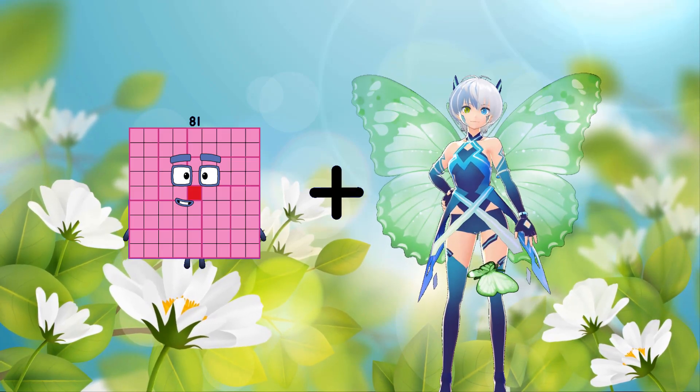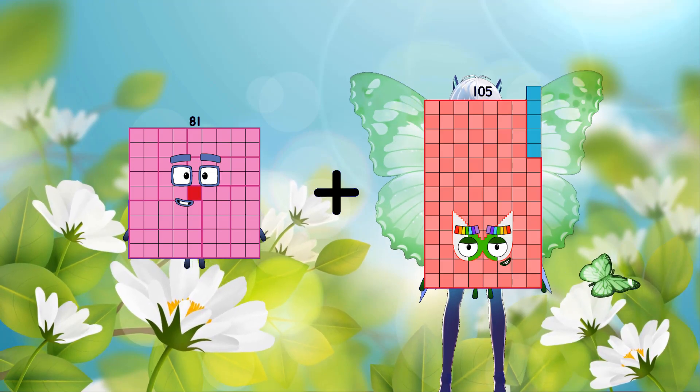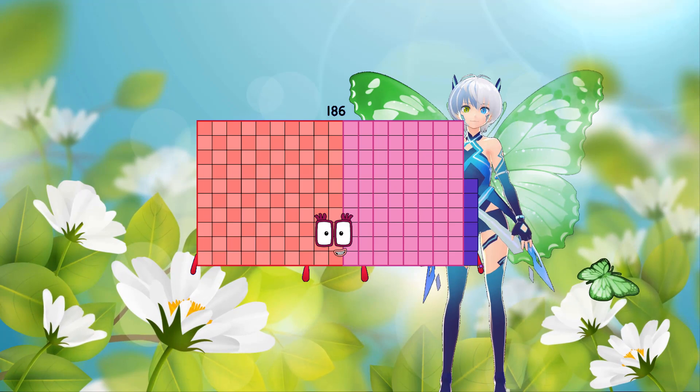One hundred five equals one hundred eighty-six.